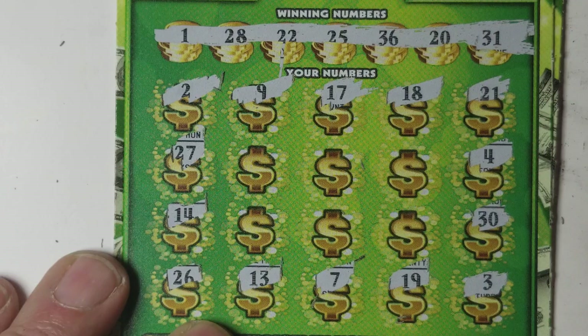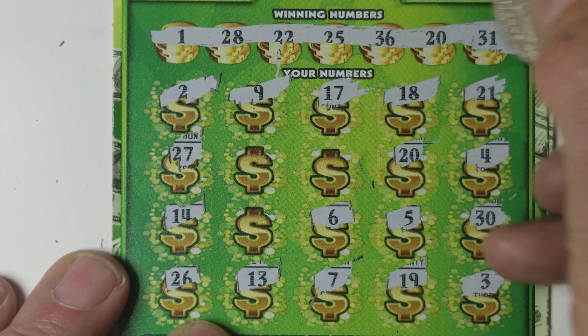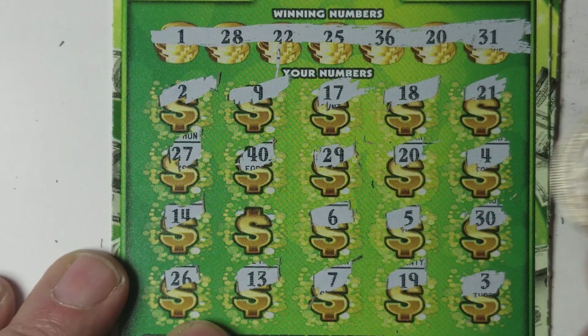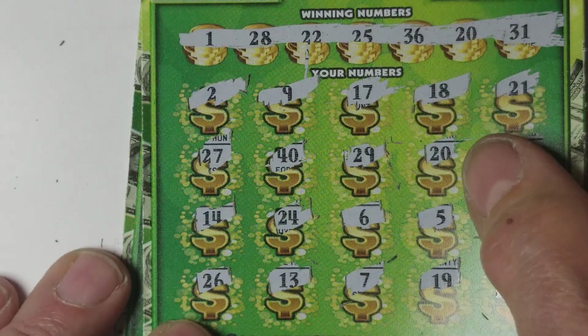Nope, see none of that going on. Little 6, 5, 20 — we have a winner! 29, dreaded 40, and 24. Yes, 24. We've got a 20 and we have a winner.